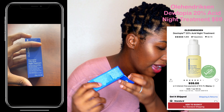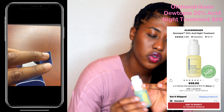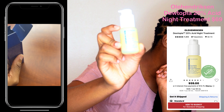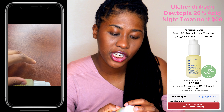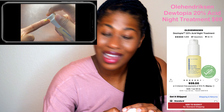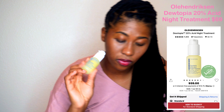Now sticking with Ole Henriksen — like I said, it's one of my favorite brands, so I picked up three other items from them. This is the Dewtopia 20% Acid Night Treatment. I really like a good nighttime treatment to fix your skin while you're sleeping, so you're not out in the air. This has 10% AHAs and 10% PHAs and lemon enzymes. All of these are a little bit harsh on the skin, but I really, really like this so far — I'm still testing it.